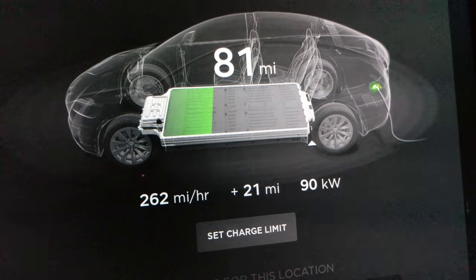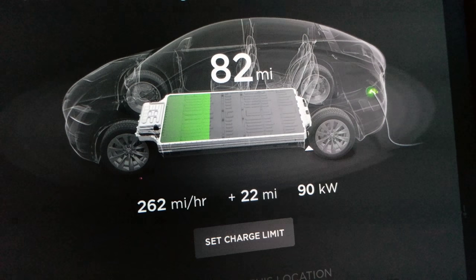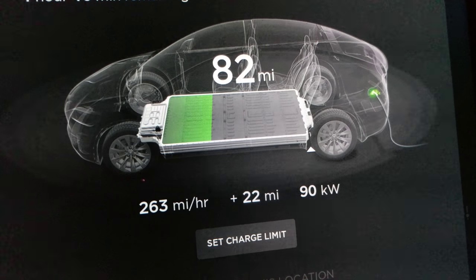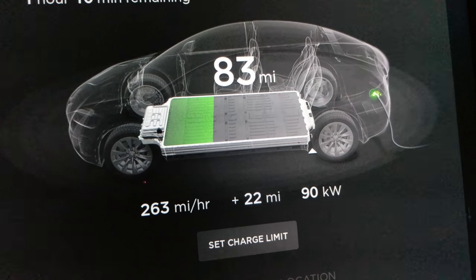I've done about 350 supercharges on this car in 41,000 miles — that's 350 supercharges out of about 400 overall charges, with maybe 50 on regular chargers. So I've charged about 350 times in the last eight months. Anyway, I think this is it — I'm stuck at 90 kilowatts, and the maximum is supposed to be 120.